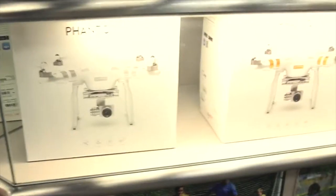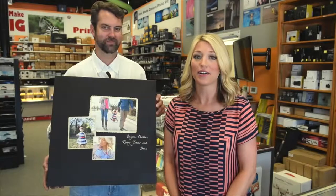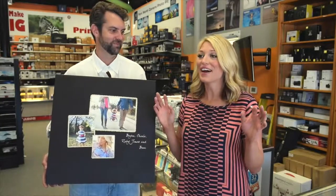Y'all have everything. I mean, y'all have drones and anything that your little photography lifestyle could ever ask for.